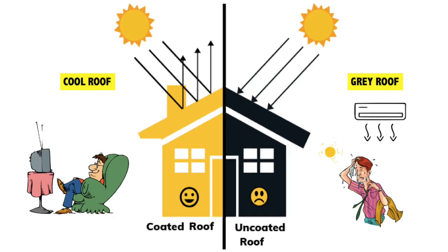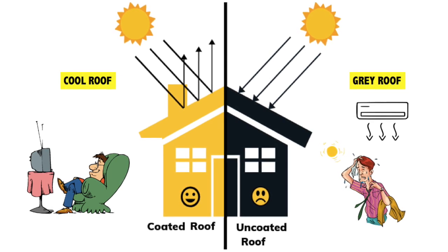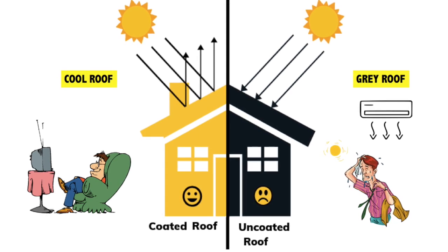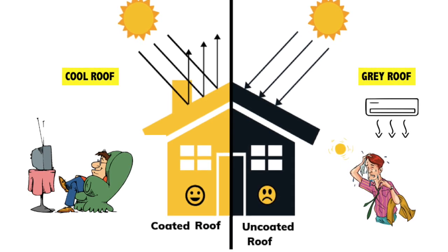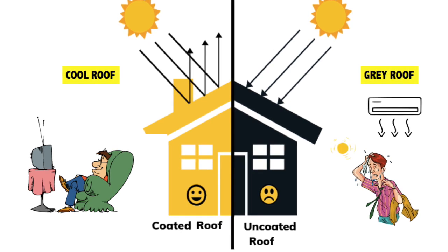Number 3: Room temperature. Cool roof helps to keep the room temperature lower by 2-5 degree Celsius, thus having improved comfort for indoor spaces without air conditioners. In grey roof there is high room temperature, whereas there is no comfort in the indoor spaces without using air conditioners.